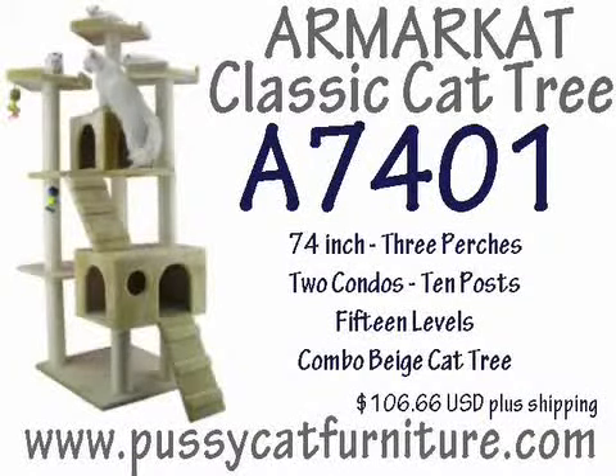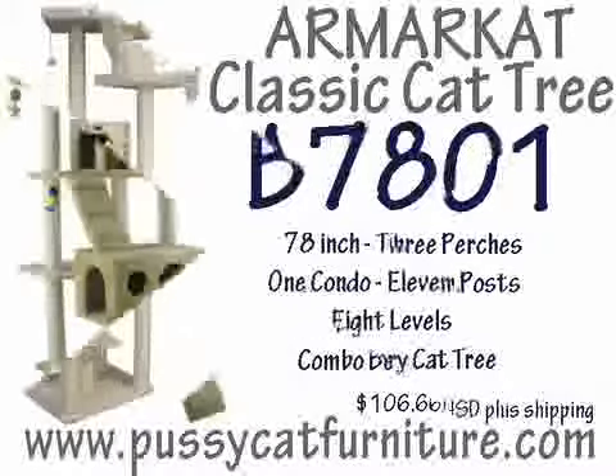2. Armar Cat Classic Cat Tree, Model A7401, 74 inch, 3 perch, 2 condos, 10 posts, 15 levels, combination beige cat tree, available for $106.66 US plus shipping.